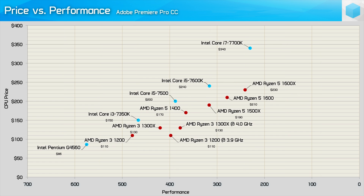Lastly we have Premiere Pro CC and here the red team comes out in force. Stock, the R3 1200 isn't particularly impressive, but once you overclock, things change rapidly — overclocked it's not much slower than the Core i5-7500, and at almost half the price that's a very solid result. Looking at this scatter plot, it's pretty clear that for content creators Ryzen is a bit of a good thing.